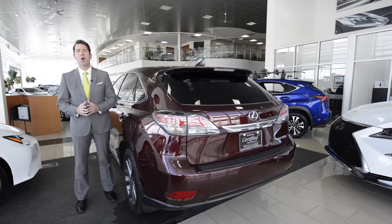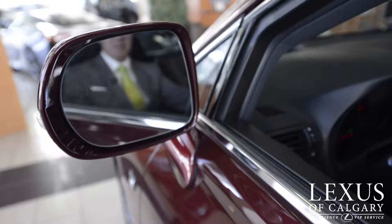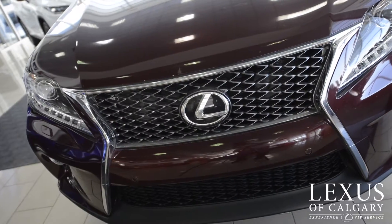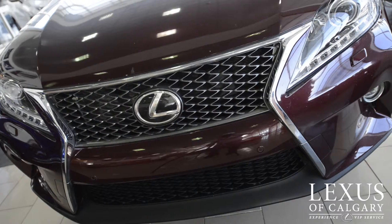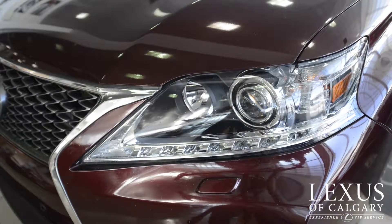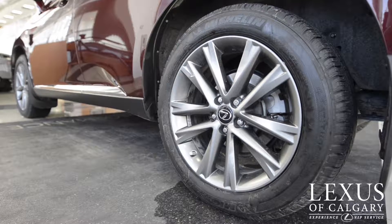I have a 2015 Lexus RX350 F Sport. The 2015 RX350 F Sport is the last year before the body style change occurred in 2016. Let me tell you some of the exterior features. This vehicle is equipped with a blind spot monitoring system, intuitive parking assist, the exclusive F Sport honeycomb grille, LED fog lamp bezels and HID headlights, finished with 19-inch dark finished alloy wheels.